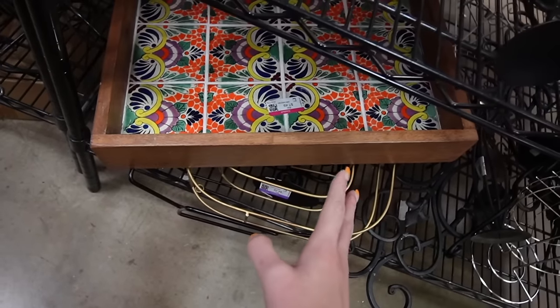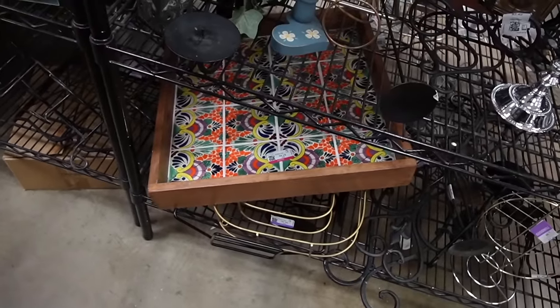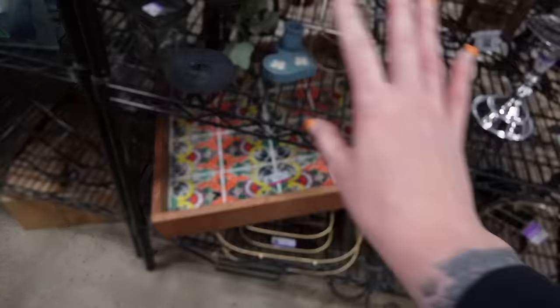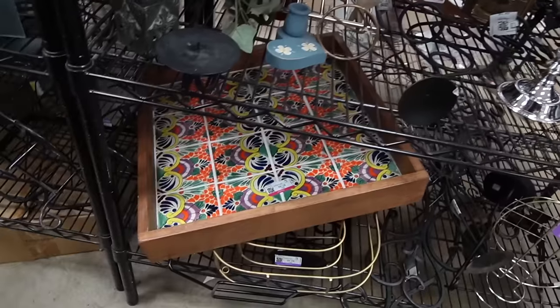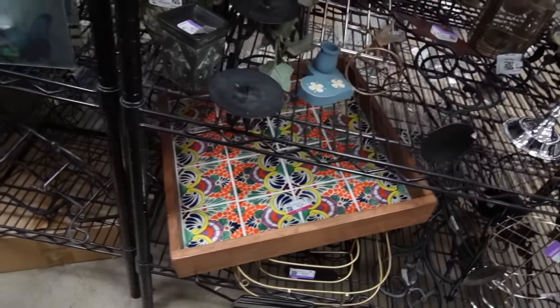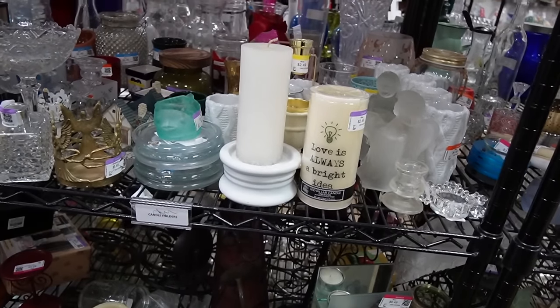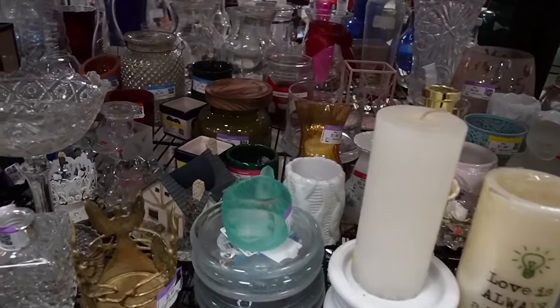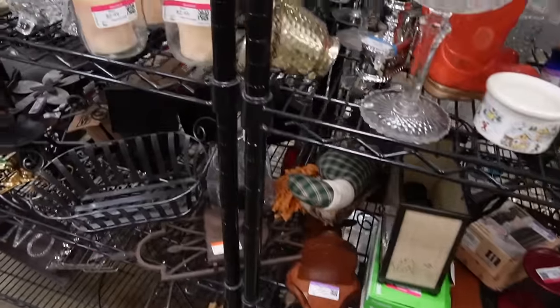That tray is just so great — it's probably made in Mexico, tile, extremely heavy. I can't even pick it up with one hand but it's so colorful and fun. You guys know I put myself on a tray ban — I can't buy any more trays until I get rid of some. So I'm going to leave that behind, even though I absolutely love it.